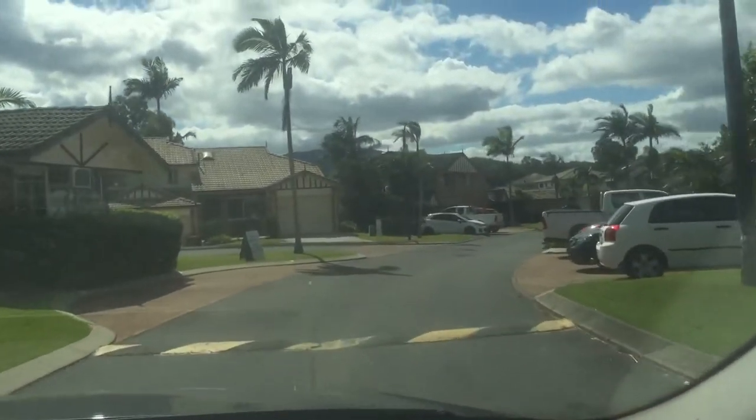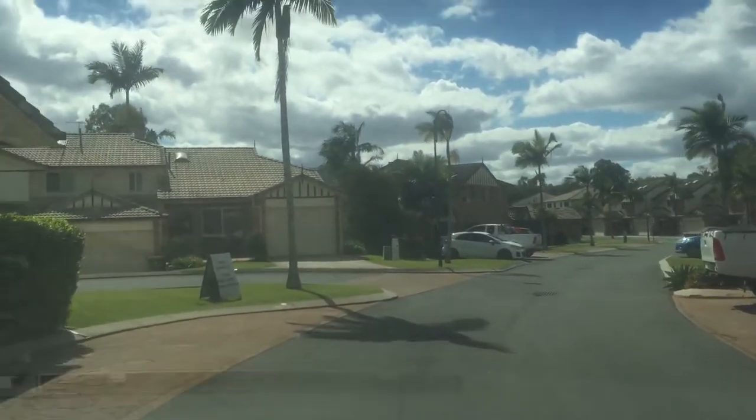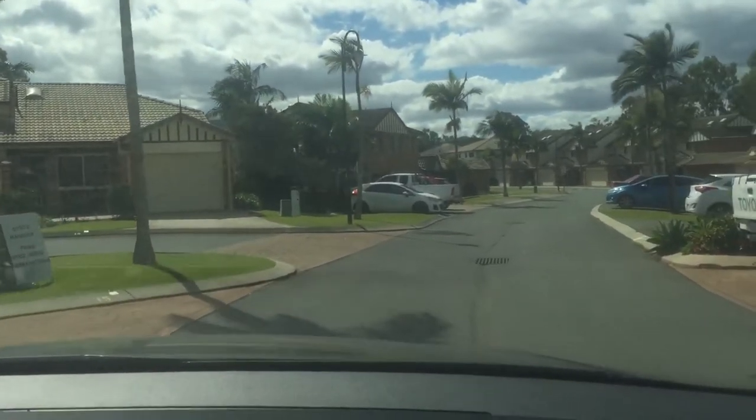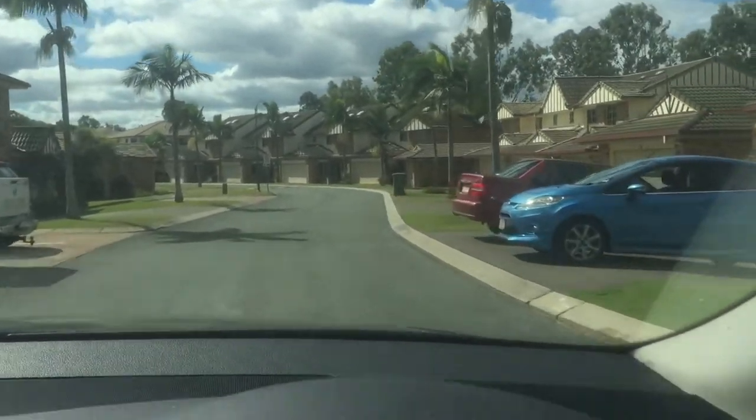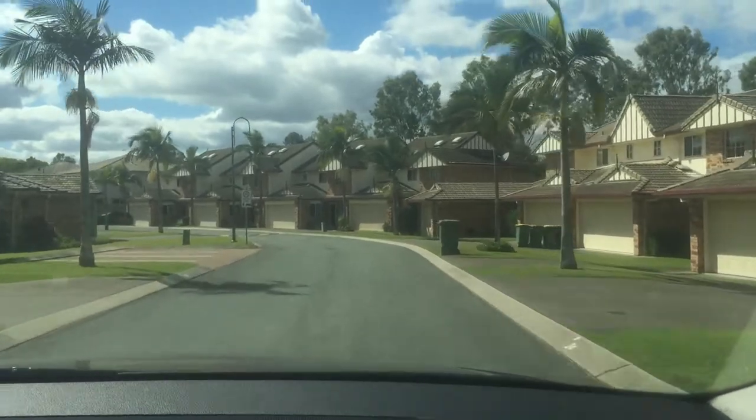I drove through just before and quite a few kids. It's a really — around the downs — I'd say it's about 25km from Brisbane.